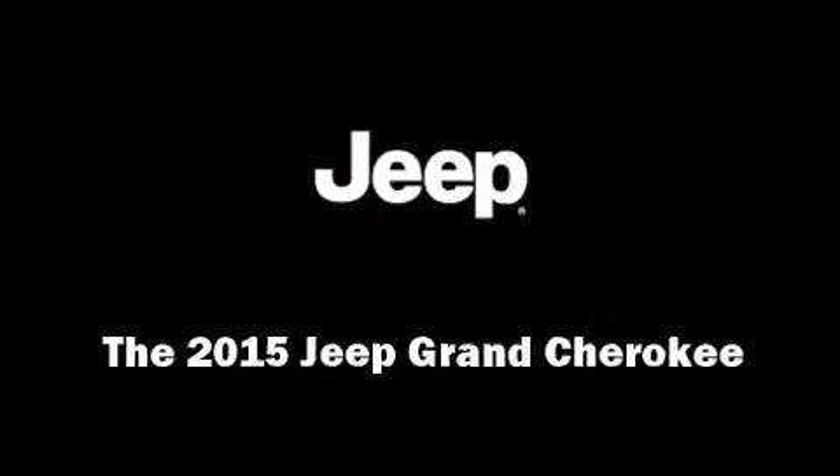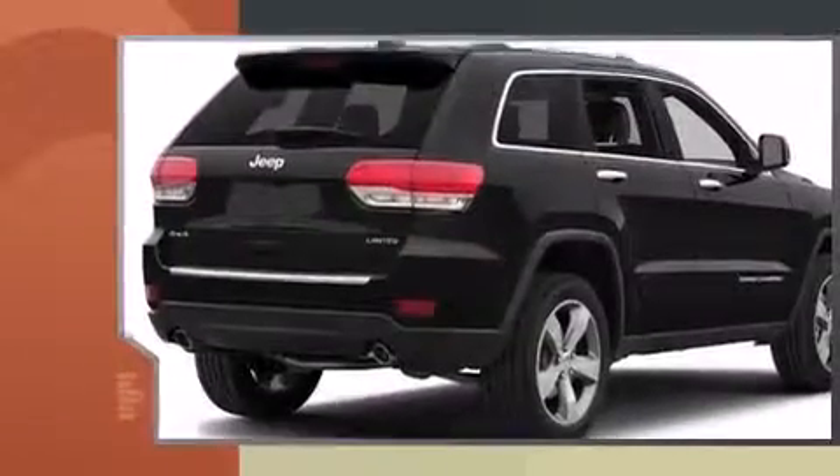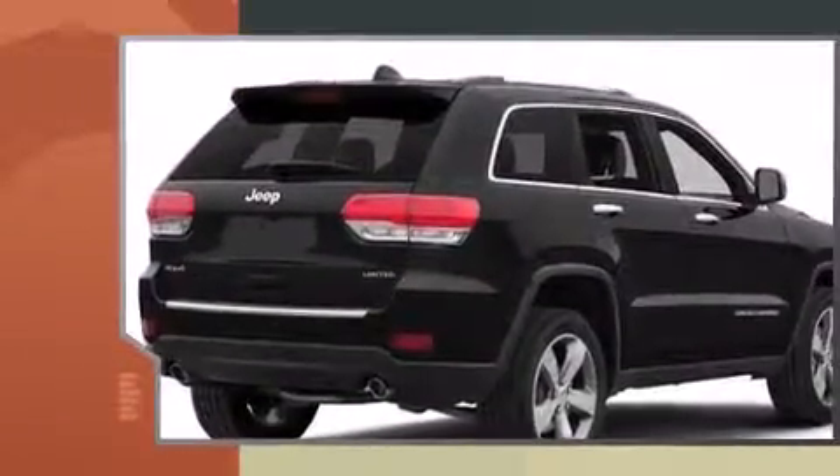Discerning drivers will appreciate the 2015 Jeep Grand Cherokee. It features an automatic transmission, four-wheel drive, and a refined six-cylinder engine.